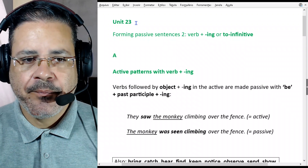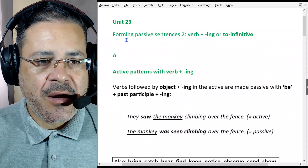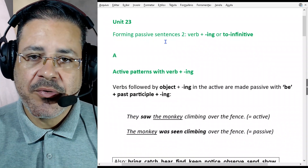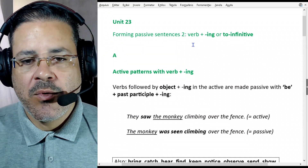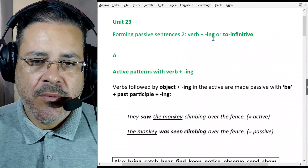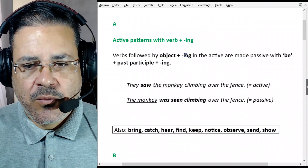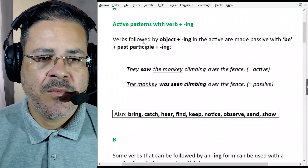Let's keep up the good work. This is Unit 23 out of 100 — we're going to reach there. We're considering now forming passive sentences 2. We talked about forming passive sentences 1 in the previous lesson, and this is forming passive sentences 2. We're talking about verb plus -ing form or to-infinitive. This is section A: we're going to be talking about active patterns with verb plus -ing.